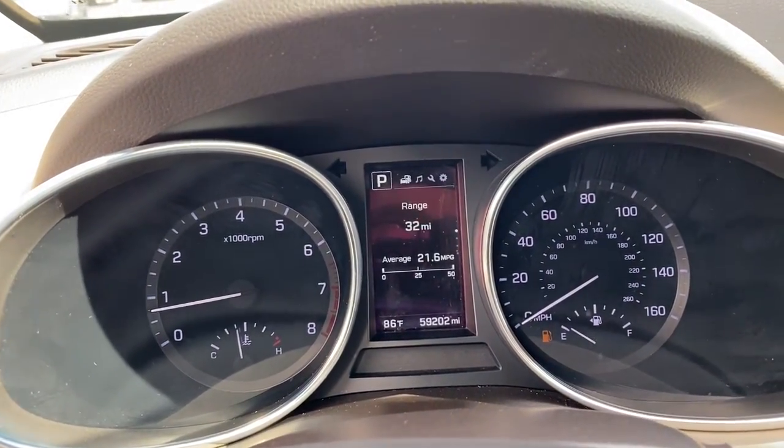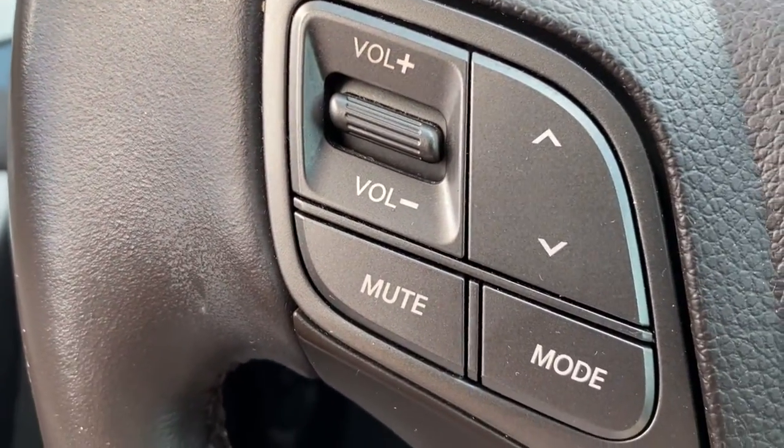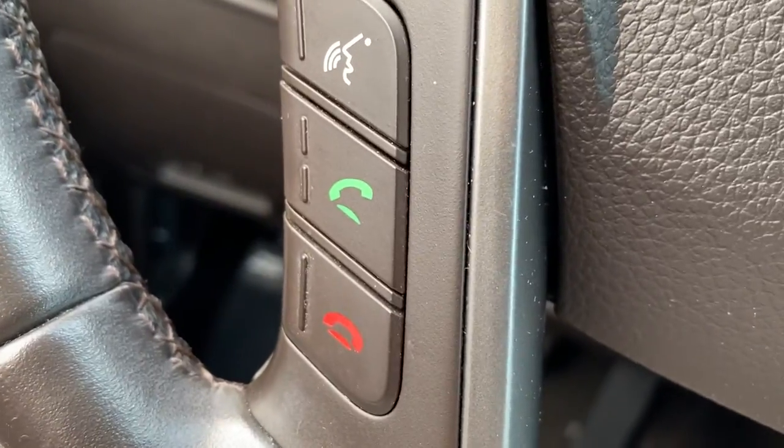These are just some of the great options this vehicle comes with: leather steering wheel, floor mats, trip computer, and smart device integration.